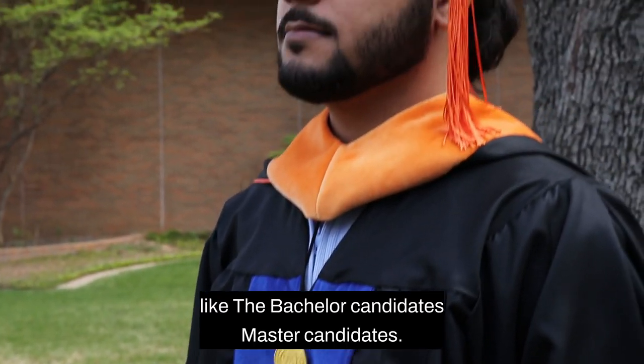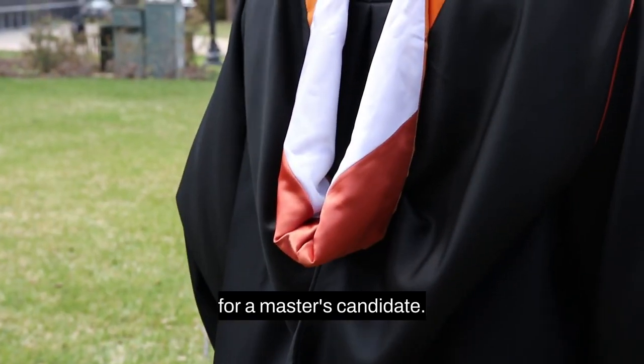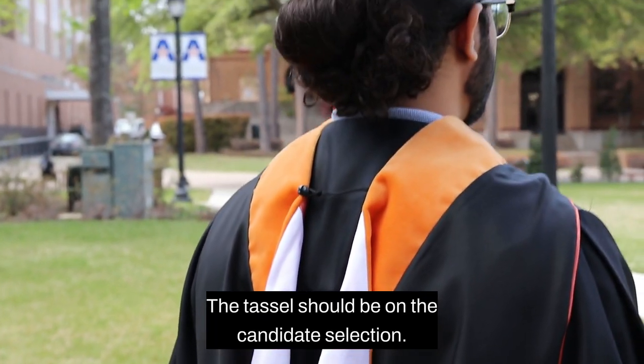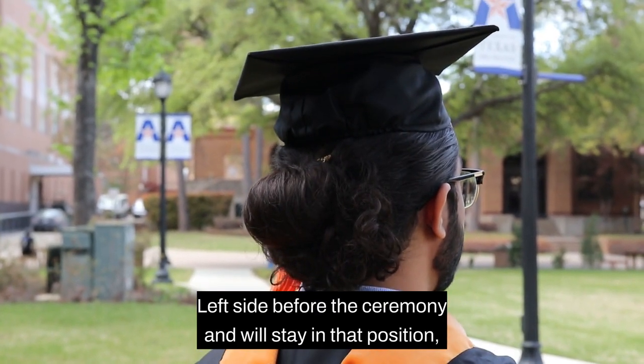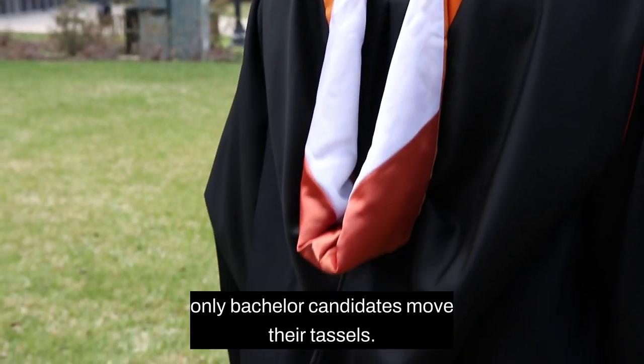Like the bachelor candidates, master's candidates also wear a mortar board cap. For master's candidates, the tassel should be on the candidate's left side before the ceremony and will stay in that position. Only bachelor candidates move their tassels.